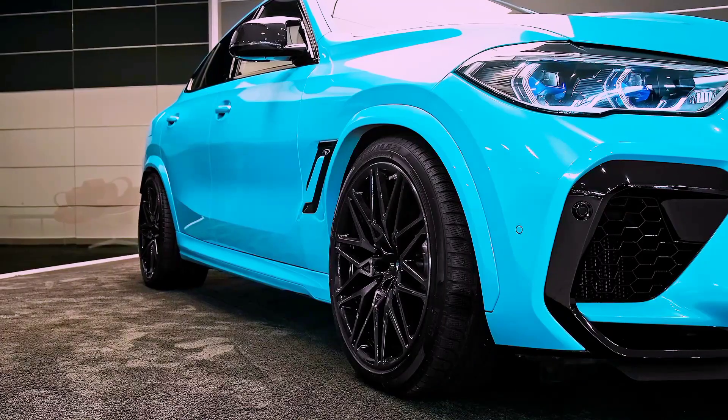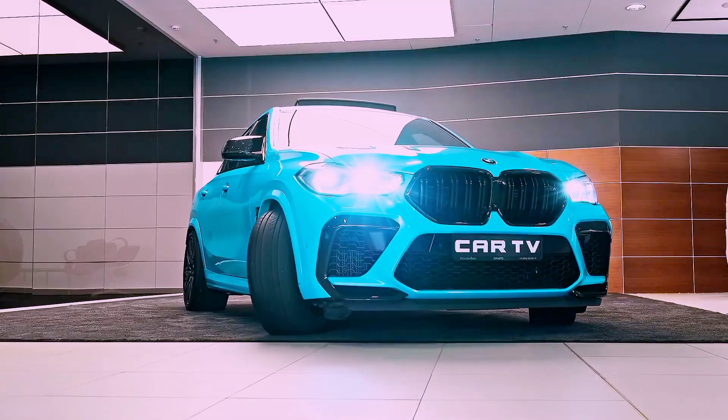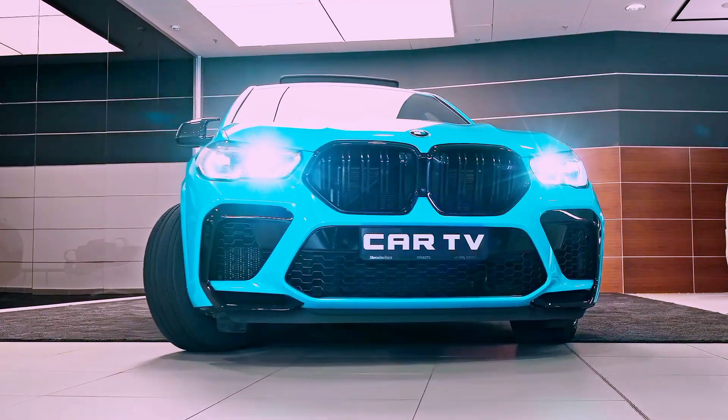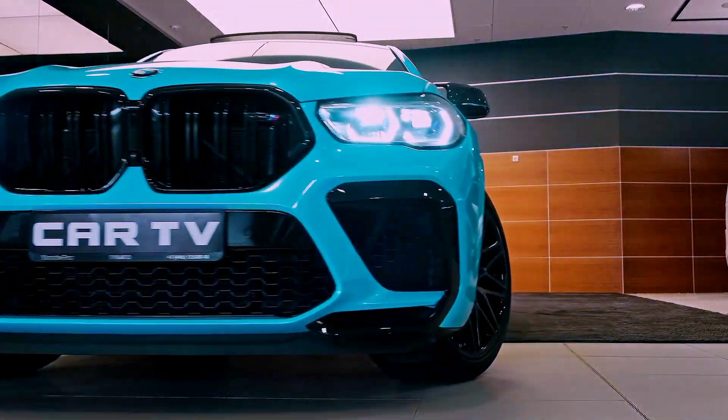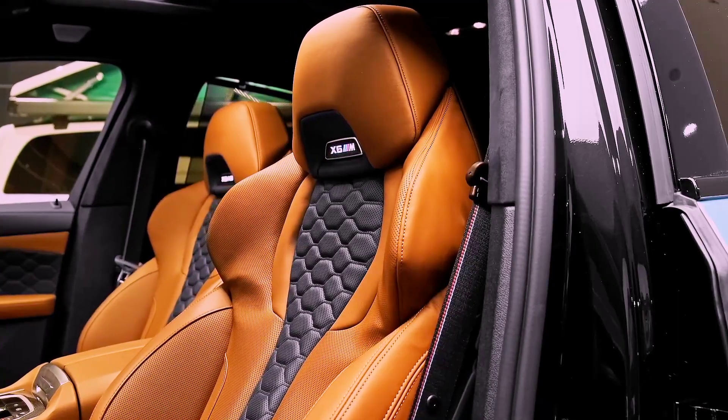Overall, the BMW X6M 2023 is an impressive car that is sure to satisfy car enthusiasts who are looking for a powerful and luxurious SUV. With its sleek design, advanced features, and impressive performance, it is sure to be a hit among car enthusiasts.